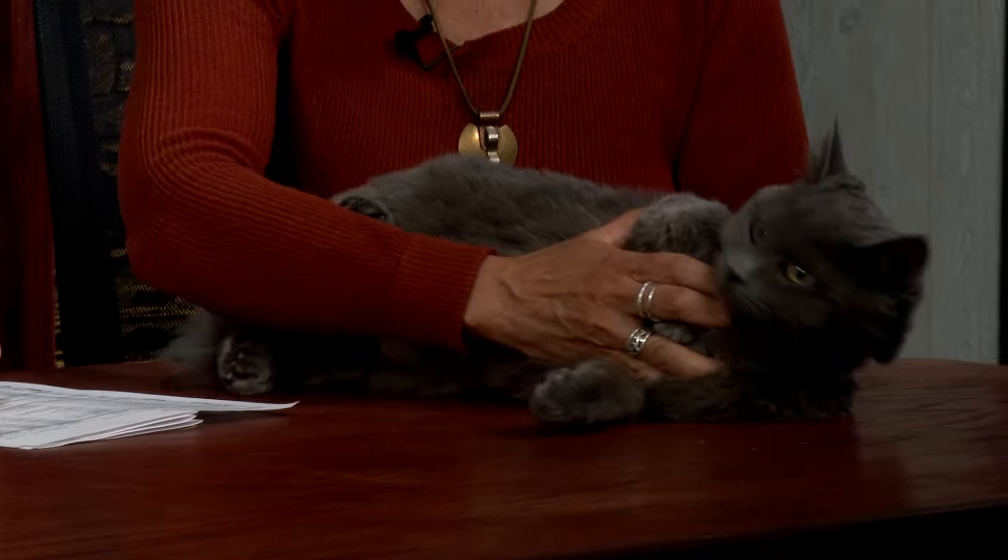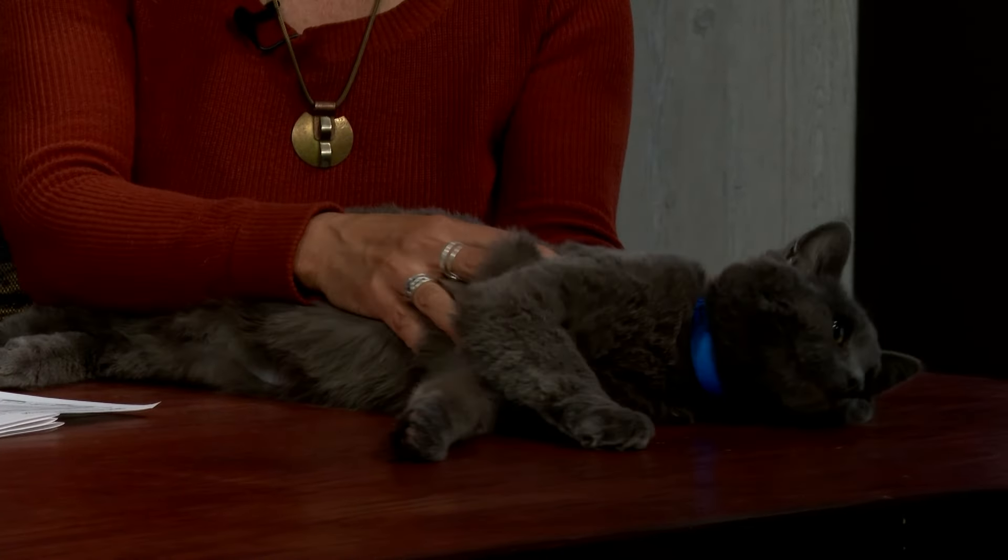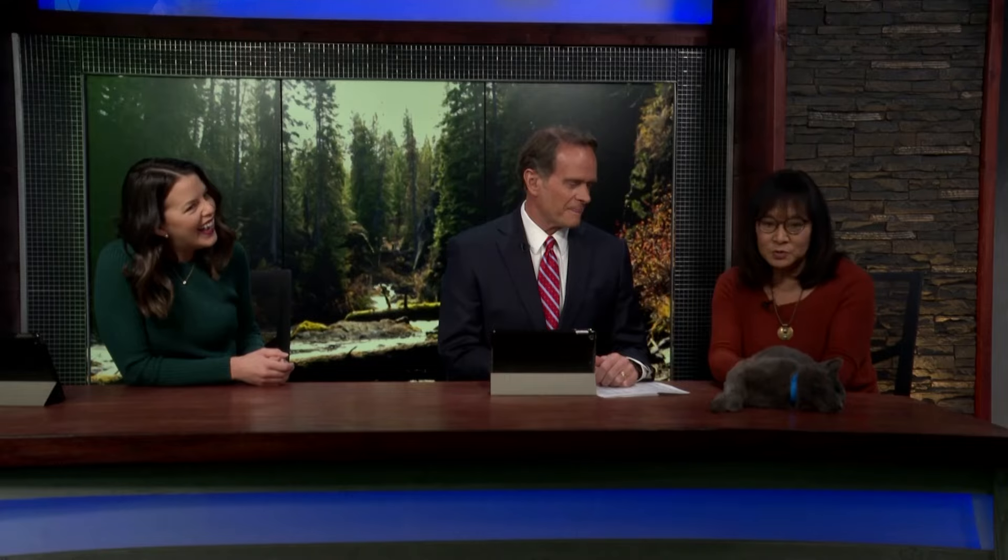This is Blueberry. Blueberry still has a little bit of drugs on board and the bright lights are a little shocking. But Blueberry is the sweetest cat. For those familiar with cat breeds, he very much looks like — and kind of even acts like — a Russian Blue. He has a very dense coat, very super soft, and uses his paws a lot.